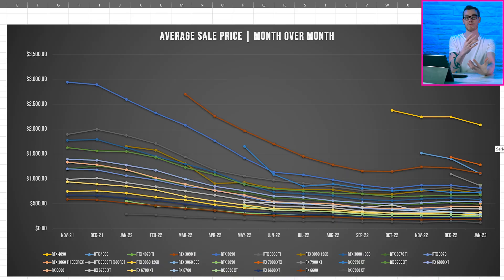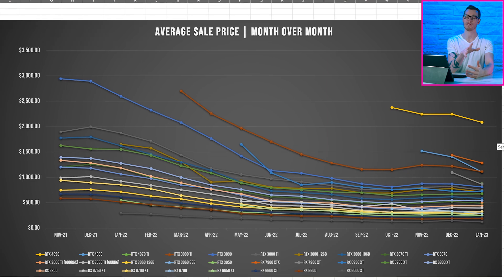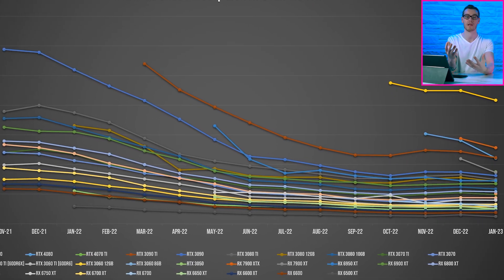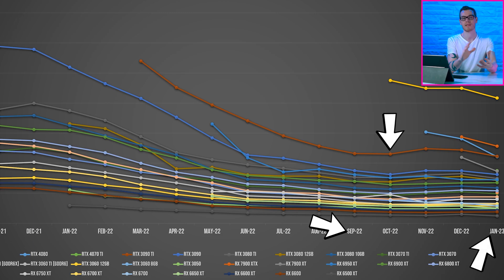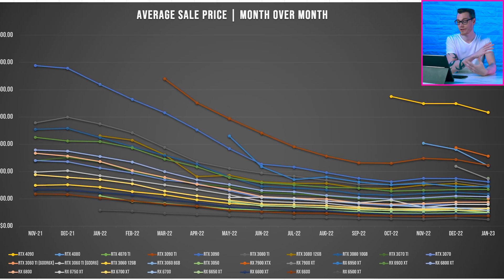So fundamentally, is now even a good time to consider a used GPU? Based on historical average price per graphics card on the used market, pricing is on par with the lowest it's been over the last few years. September, October and January last month were the best times to buy a GPU in terms of pricing compared to the last couple of years, and I do expect this to continue trending downwards as we progress through 2023.